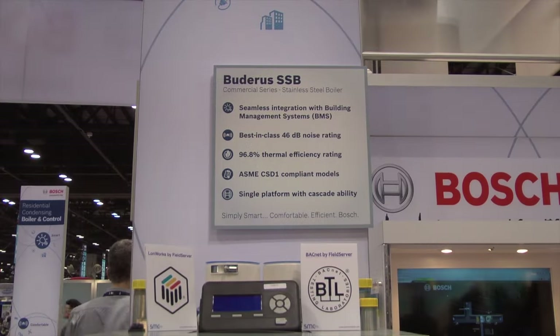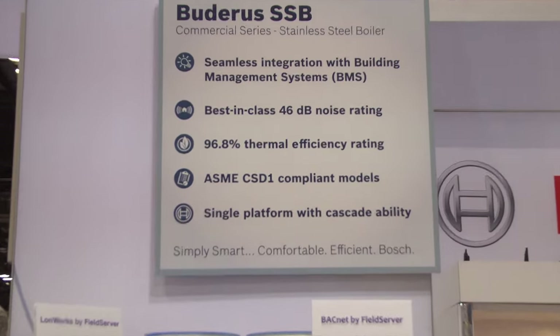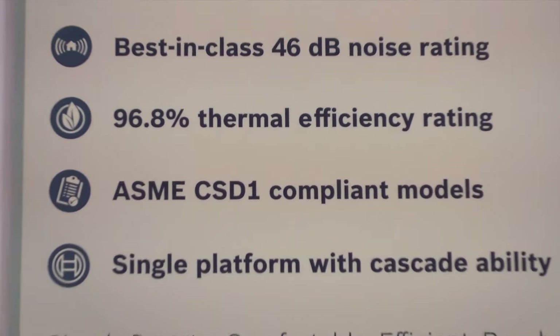Tom, what are we looking at here — could you give us a brief rundown? Sure. What we're looking at is our new SSB boiler model range, which spans from residential up through commercial. This particular boiler we're looking at is 512,000 BTUs — stainless steel, down-fired, condensing boiler with a thermal efficiency of about 96.8%.